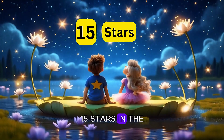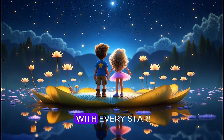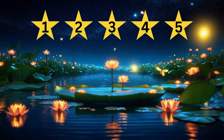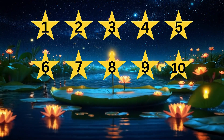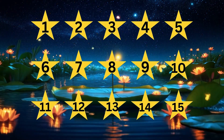Fifteen stars in the sky tonight, twinkling down with gentle light. Make a wish and count out loud. Let's count to fifteen with every star. One, two, three, four, five, six, seven, eight, nine, ten, eleven, twelve, thirteen, fourteen, fifteen.